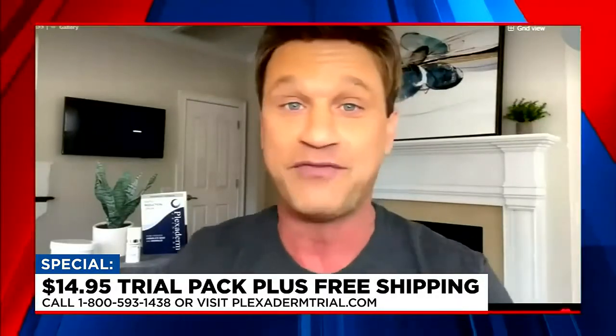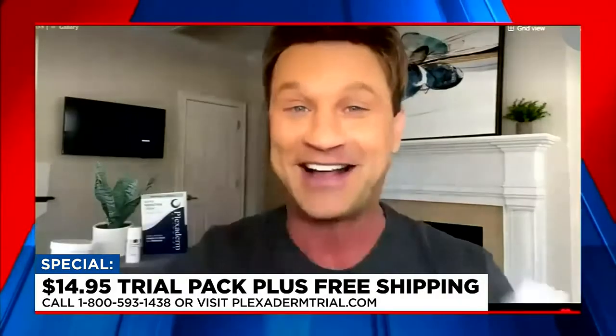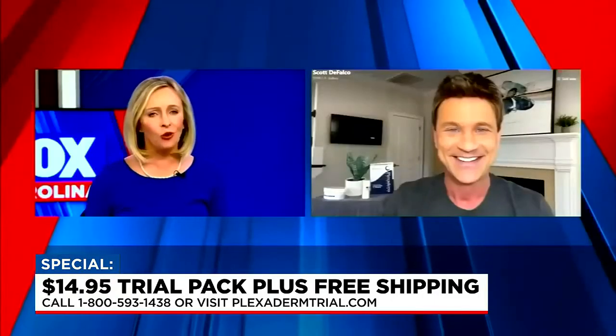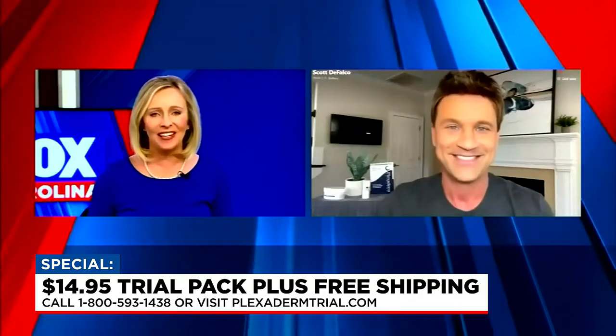With Plexiderm, you don't have to look your age, and everyone can afford to try it. I'm holding the Plexiderm 6 Application Trial Pack — it's only $14.95 with free shipping. It's a real inexpensive way for people to try Plexiderm and see how effective it will be for them. We're also giving you a 30-day money-back guarantee from the day you receive it. The only way to get this special is to call the 1-800 number on your screen.